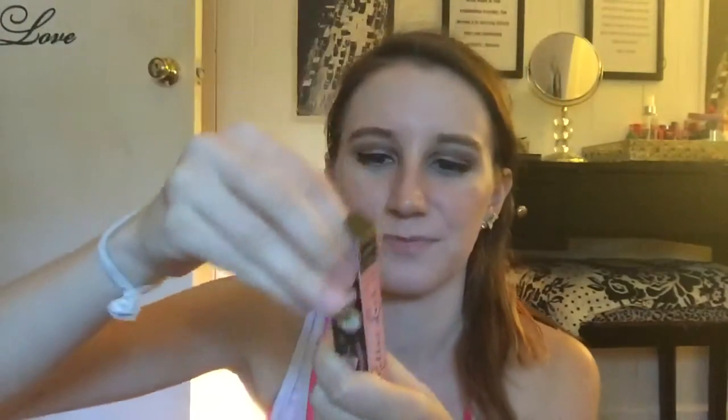I also got a sample of the new Roller Lash mascara from Benefit — that's actually really exciting. It's a little sample and the wand looks like that. I'll have to give it a try and let you guys know how it goes. Let's see if it can beat my holy grail Better Than Sex mascara. A full size of this is $24, so about up there with the rest of the high-end brands.